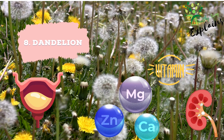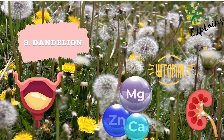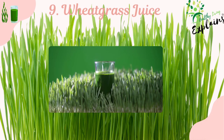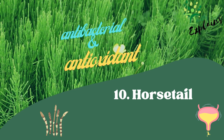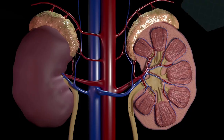8. Dandelion. Known as a digestive aid, dandelion increases urine output and is packed with vital vitamins and minerals. 9. Wheatgrass juice. Wheatgrass enhances urine flow and contains essential nutrients that help cleanse the kidney. 10. Horsetail. Used as a diuretic to increase urine flow, horsetail has antibacterial and antioxidant properties that could potentially help flush out kidney stones.